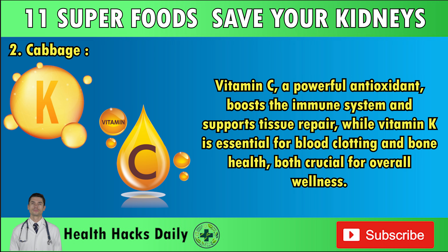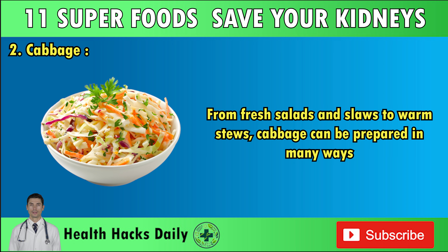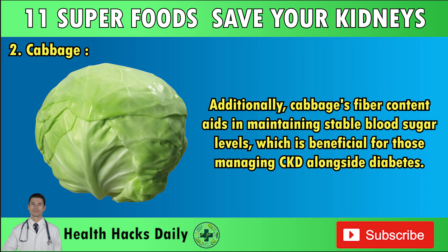Vitamin C, a powerful antioxidant, boosts the immune system and supports tissue repair, while vitamin K is essential for blood clotting and bone health. The versatility of cabbage makes it easy to incorporate into various dishes, from fresh salads and slaws to warm stews. You can even use cabbage leaves as wraps for tacos or sandwiches. A study published in Nutrients emphasizes that a diet rich in cruciferous vegetables like cabbage may help reduce inflammation and improve digestion. Cabbage's fiber content also aids in maintaining stable blood sugar levels, beneficial for those managing CKD alongside diabetes.